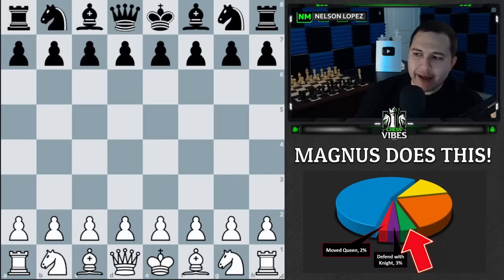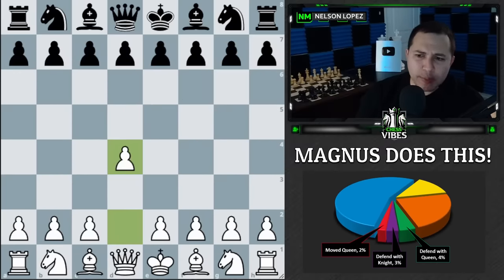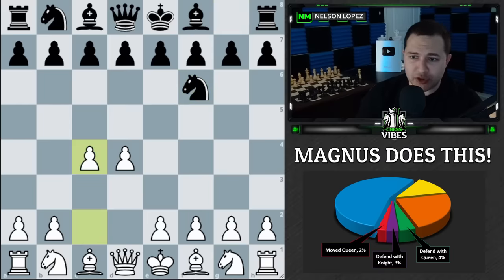Next is the green slice, which happened in four out of 100 games — he defended with his queen. All the games I'm showing are top-level games against strong grandmasters. This one was against Kramnik, former world champion.